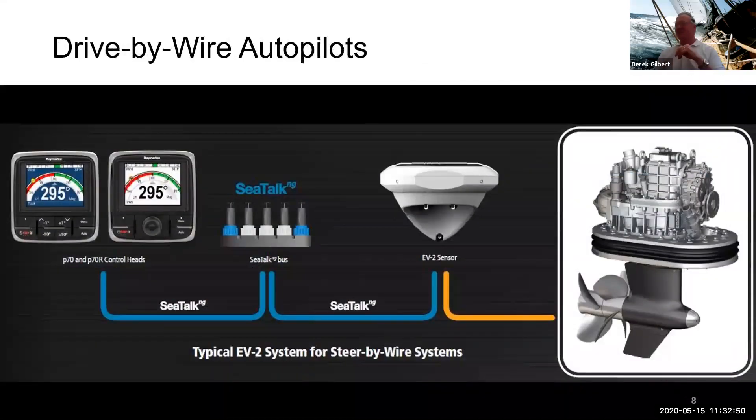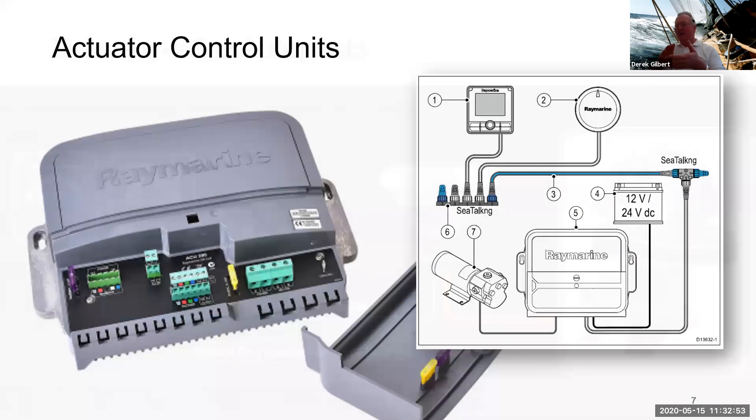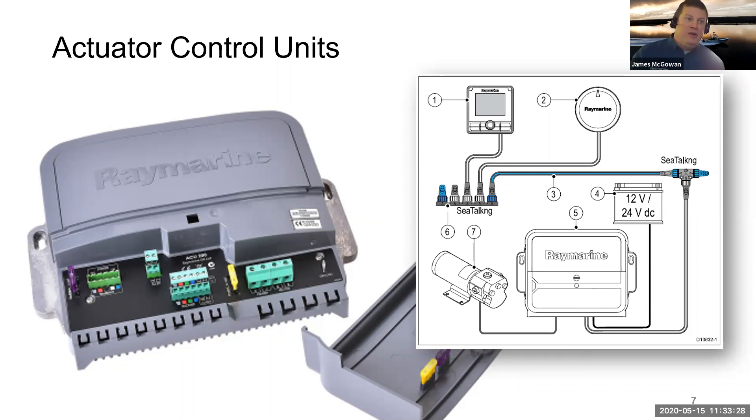One important installation note: on the back of the ACU along the bottom, you can see a ripple effect — those are fins, and the back plate is a metal heat sink. Always mount the ACU on a vertical surface so the fins are vertical and you get airflow around it. Don't mount it at the bottom of a locker and put things on top of it. Hang it on a bulkhead so air can flow up the backside.